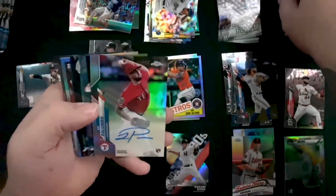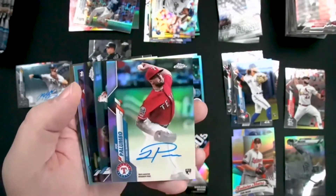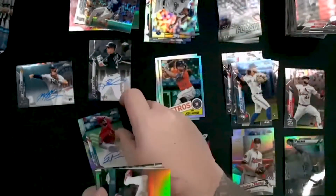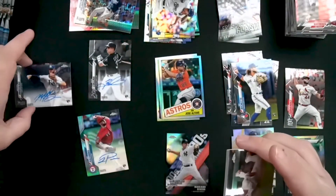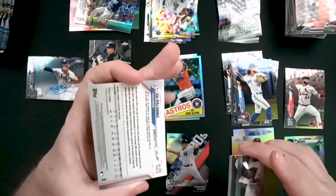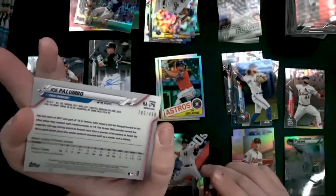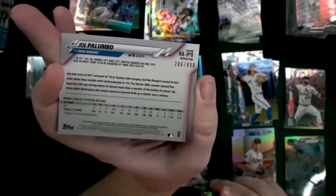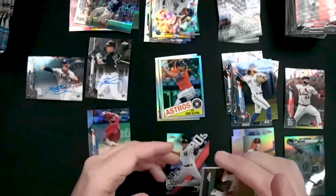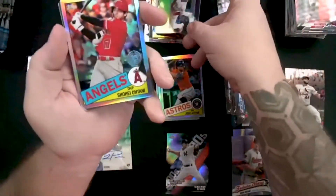There is our third autograph — Joe Palumbo, rookie autograph, and it's going to be a refractor. Let me check — the other two were just typical silver, so this one is actually numbered at 499. Joe Palumbo, numbered refractor — that's a nice card. Scott Kingery is going to be another one of our refractors.